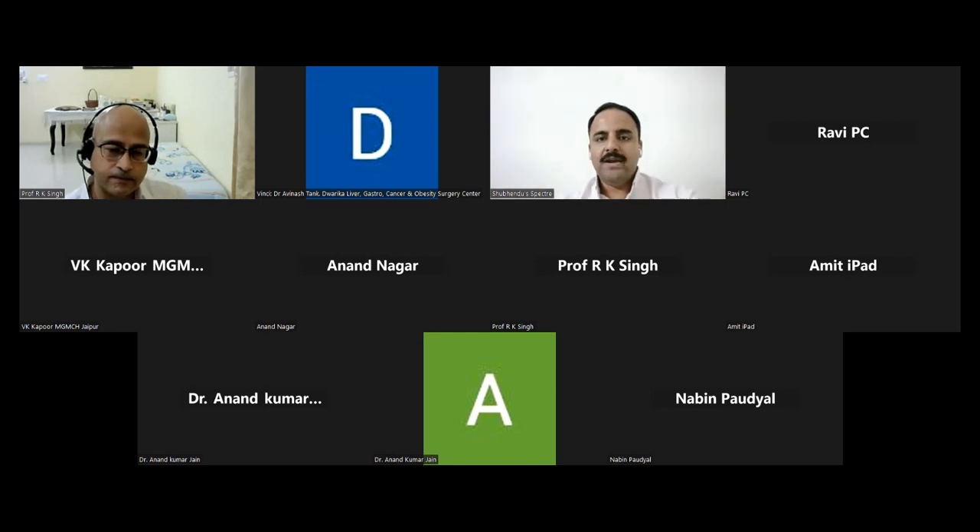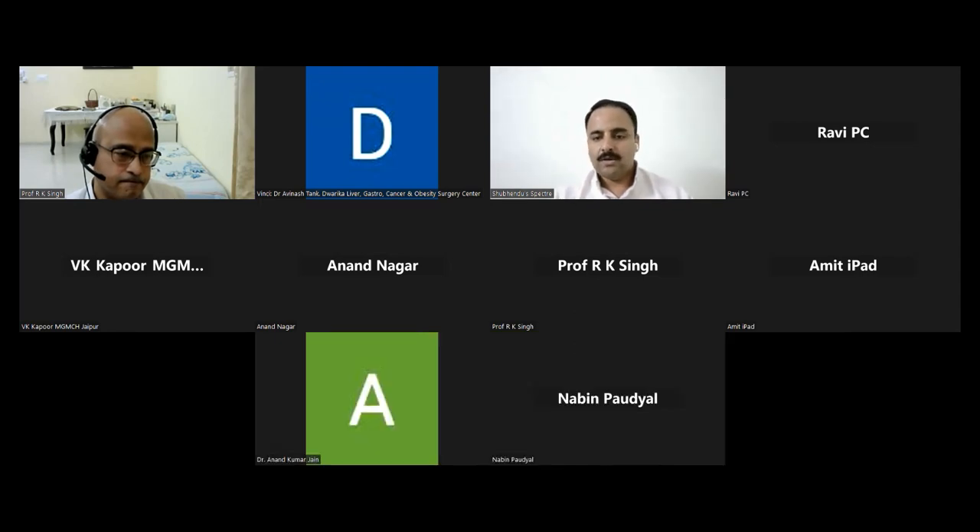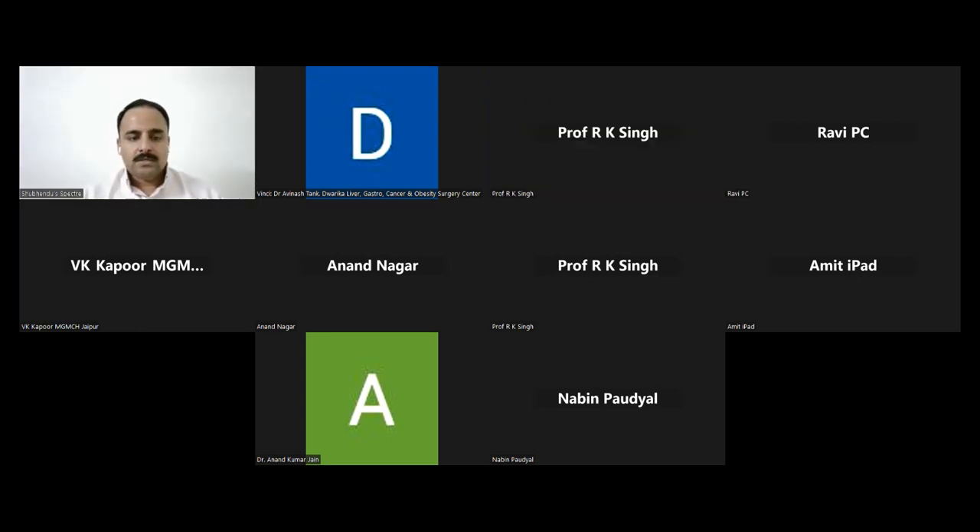Thank you very much for the kind introduction, and thank you team JST for giving me this opportunity to share my views on point-of-care ultrasound in the ICU.